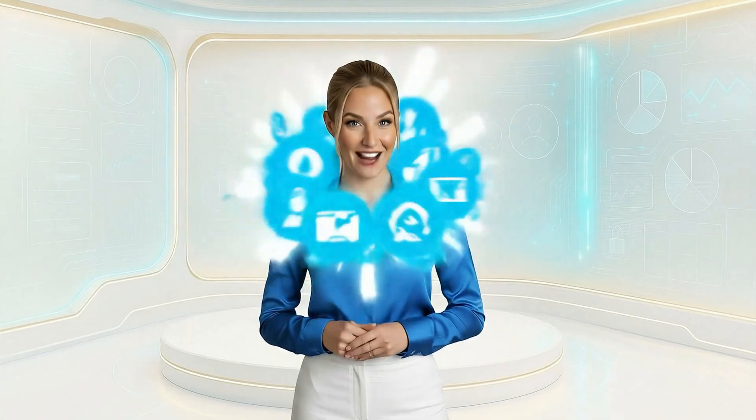One message, everywhere. Amplifier spreads your content across 300-plus platforms. Maximum reach. Minimum work.